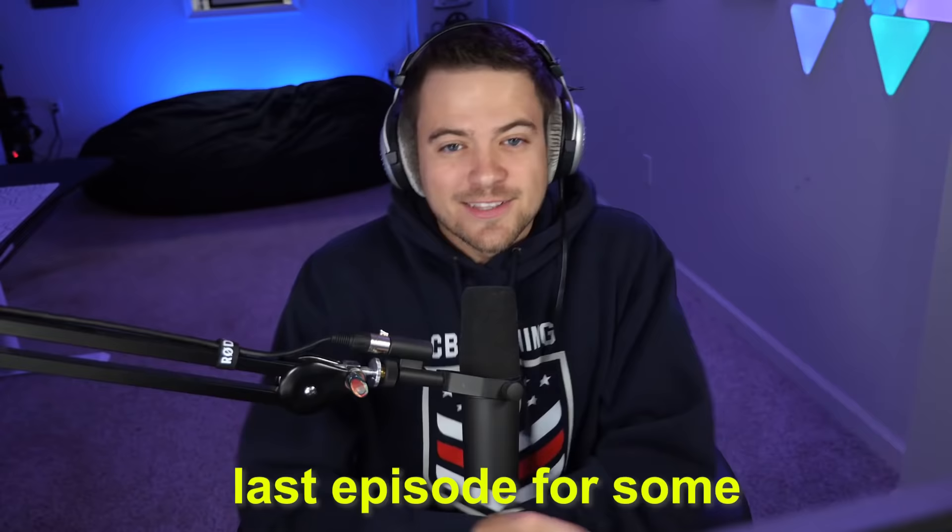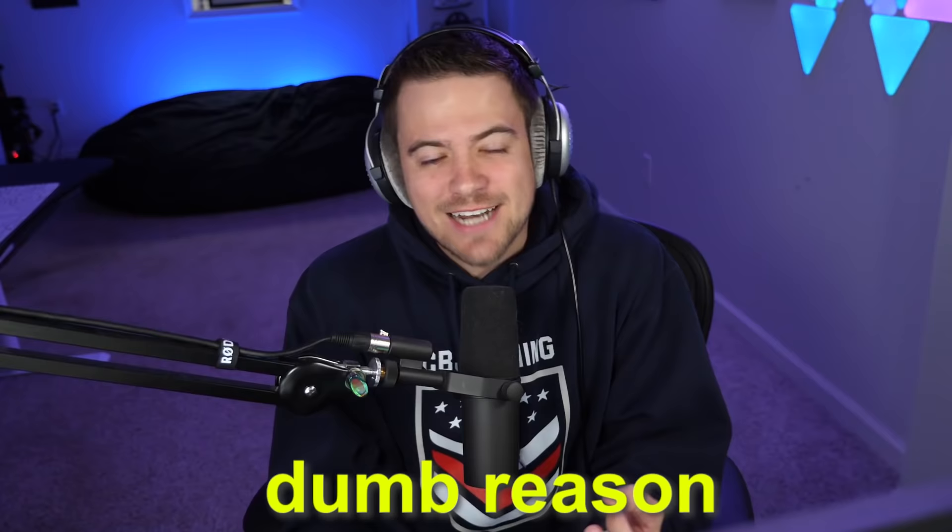I am absolutely rattled. Last episode, for some dumb reason, I decided I was going to open up packs until I got a 90-plus card. Well, $120 later, I popped open endless packs and our highest pull, no joke, was an 83 overall.